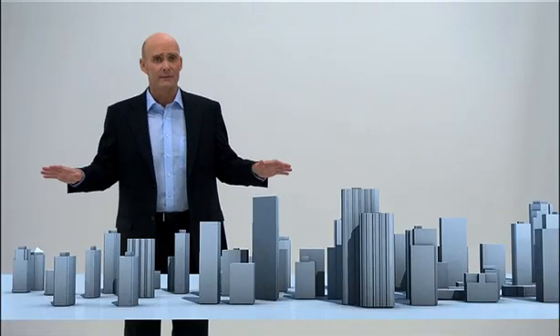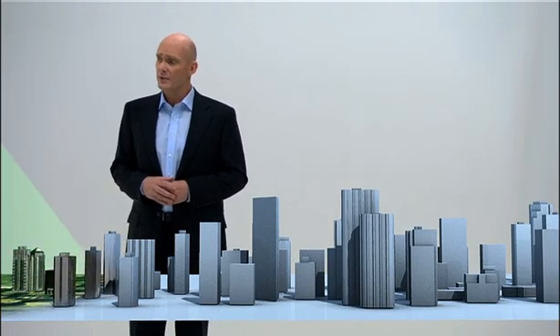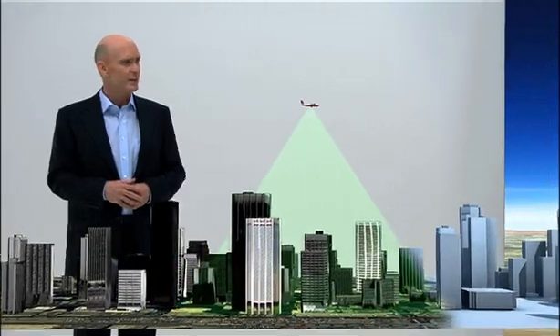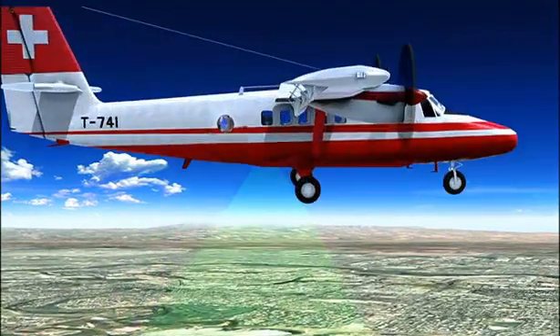The final step in any workflow is to present the information in the most useful form. Leica Geosystems produces airborne sensors capable of imaging the ground below with an accuracy of five centimeters, as well as airborne laser scanners that can operate at night and even see through tree cover.